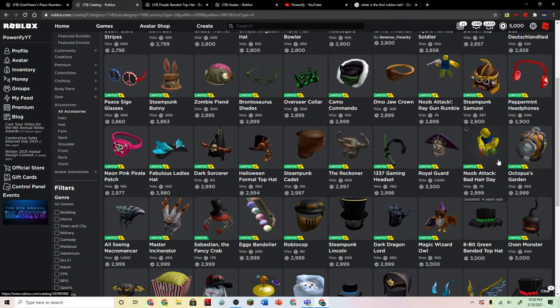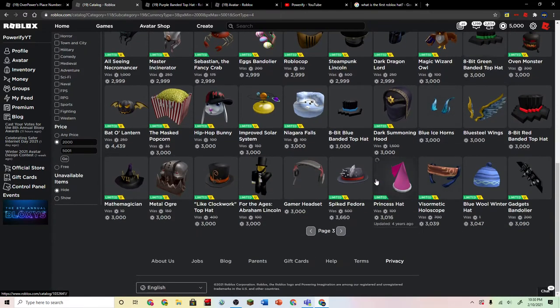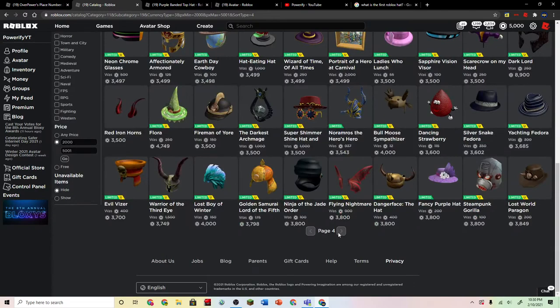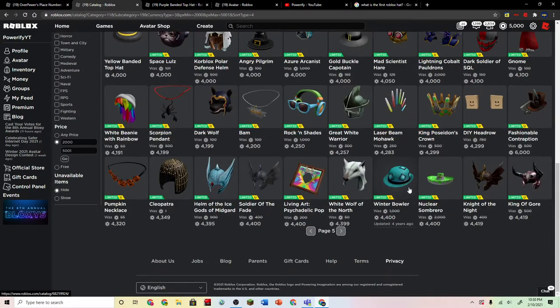We can get this noob attack. We can get the 8-bit version of the top hat I already have. We can get this princess hat, which is not too bad — it's actually pretty stylish. But let's keep going. There's a lot of other hats we can buy, but we're only focusing on a certain hat. Not this hedgerow — we're not getting the DIY hedgerow today. We're getting something else.